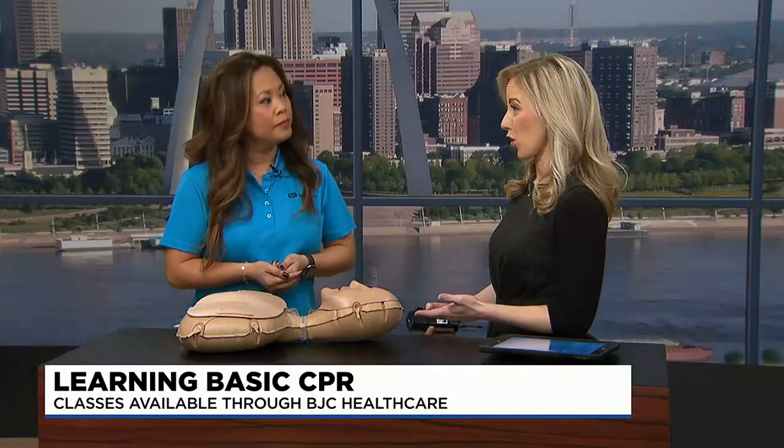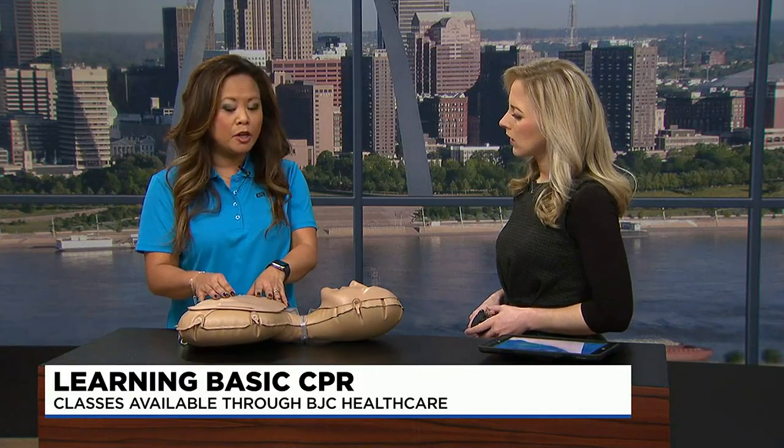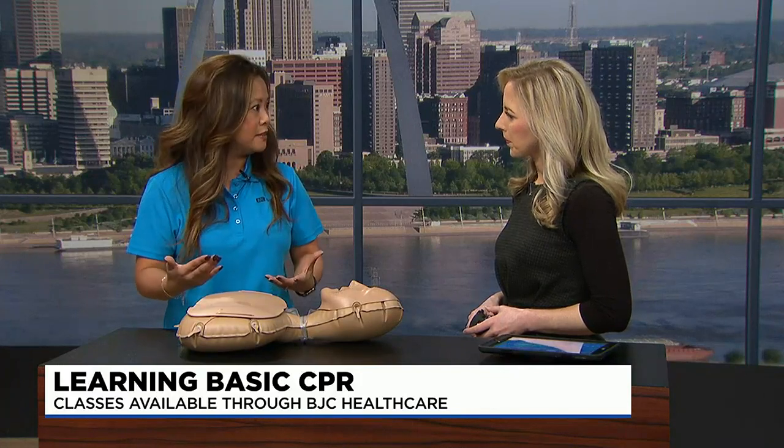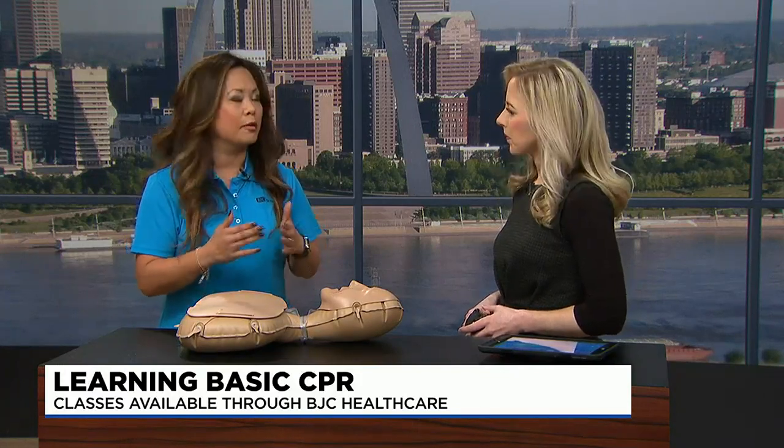First, you want to identify that a patient is truly in cardiac arrest. For a lay responder, that could be someone who's unresponsive — they don't have a heartbeat, they're not speaking, they're not blinking, they're not responding to any of your commands.